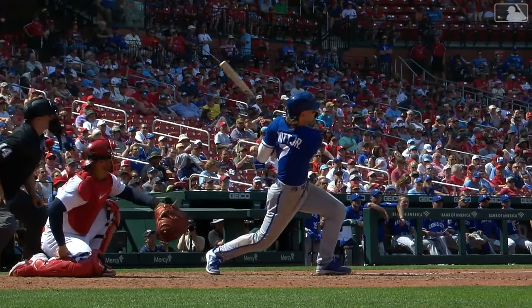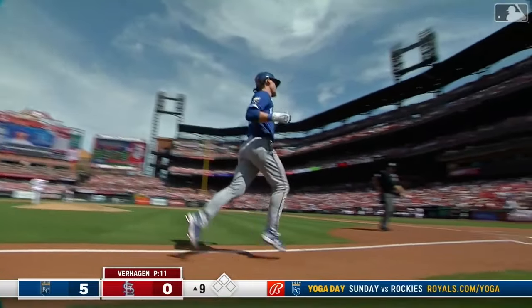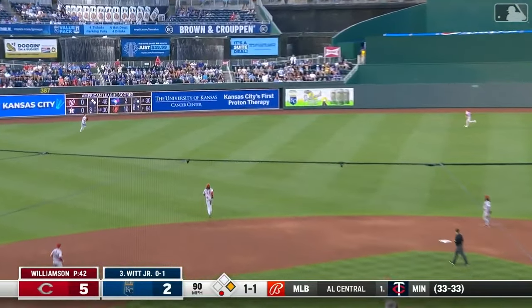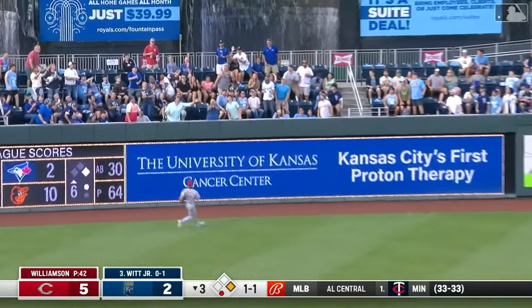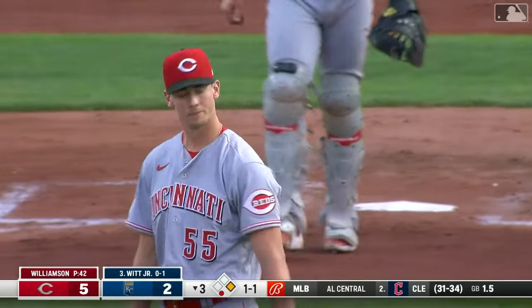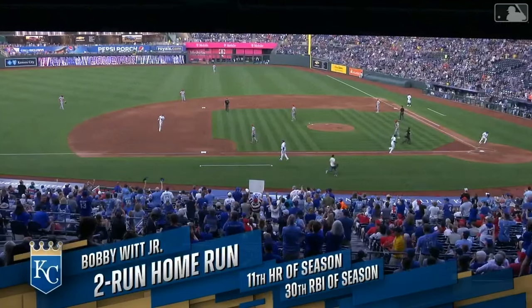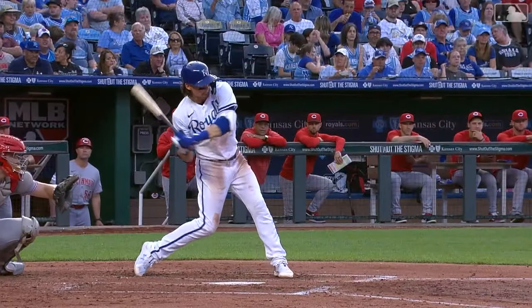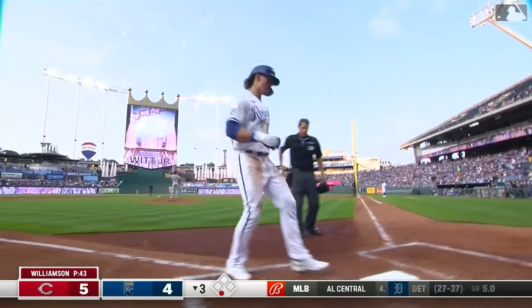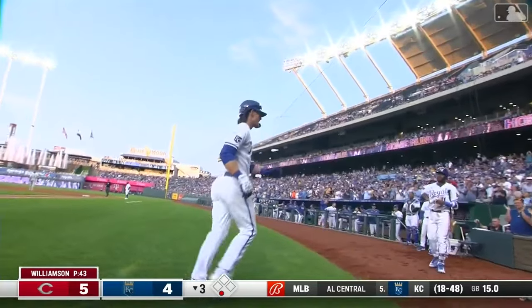26th home run for Bobby Witt Junior, along with his 16th steal he had earlier. Deep left center field — back goes Fairchild, top of the wall — and gone. Wait for something big to happen, that's exactly what you want to do. Don't run into any more outs, let the game come to you. And man oh man — his sixth home run off of left-handed pitchers this year.